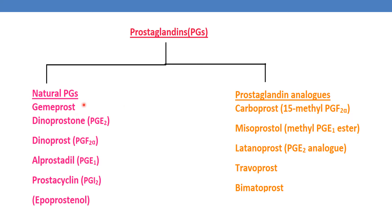The examples of natural prostaglandins are gemprost; dinoprostone, which is nothing but PGE2; dinoprost, which is nothing but PGF2α; alprostadil, which is nothing but PGE1; and prostacyclin, which is nothing but PGI2, also called epoprostenol.